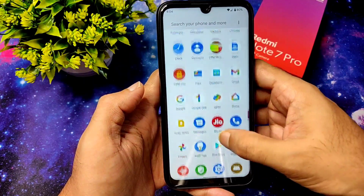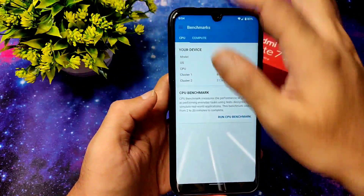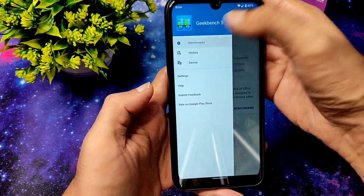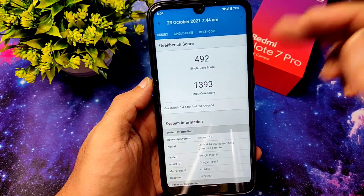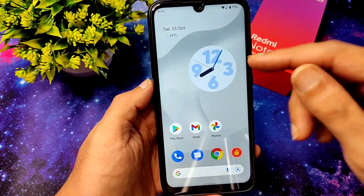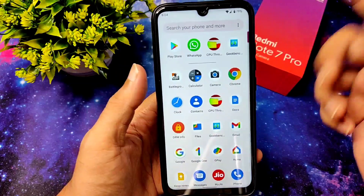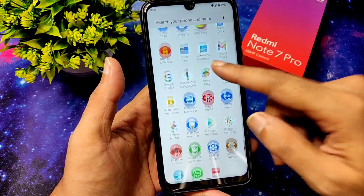Coming to Geekbench score, just now I ran the score — the single-core score is 492 and multi-core score is around 1400, which is good for Redmi Note 7 Pro with the Azure Demons Plus kernel. All the payment applications — let me show you — the Magisk module is pre-installed in this ROM.